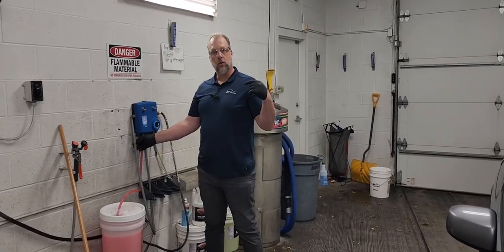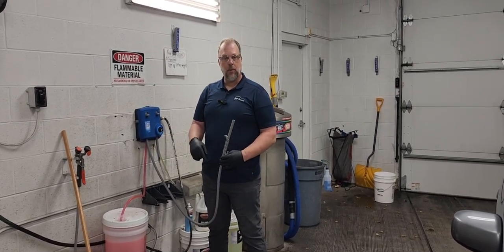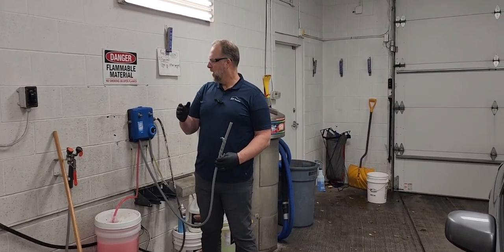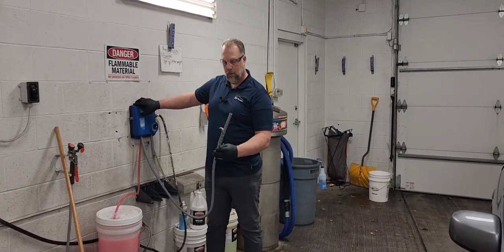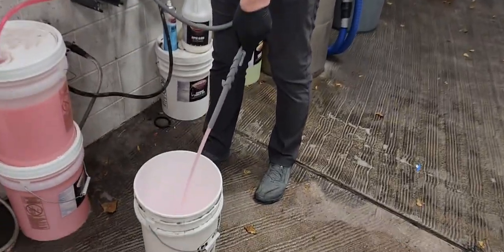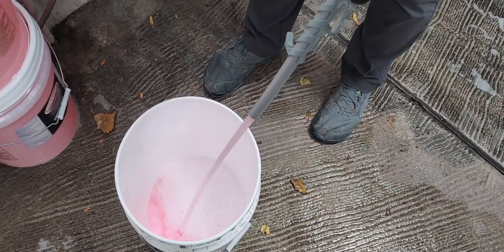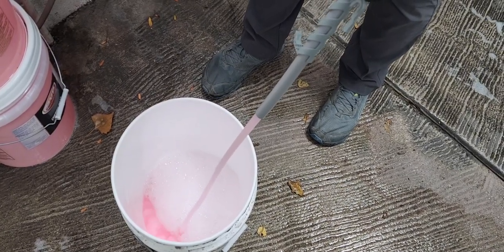The first thing we want to do once we get it back to the bay is make sure that we have our soap done and ready in our buckets. We don't want to use too much soap and we only want to fill them once a day. All we want to do is go ahead and push this button up and fill the soap — about four to six inches worth of soapy water — and that's going to last all day long. We have nice clean soap and a nice clean bucket so we don't scratch our cars.